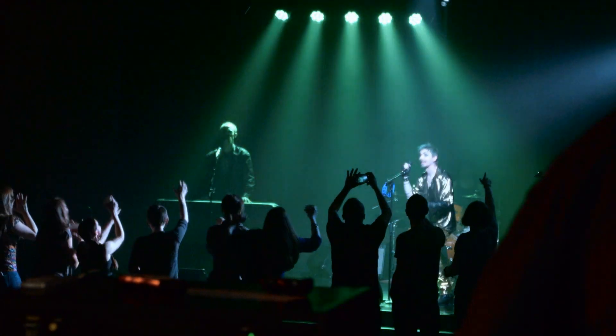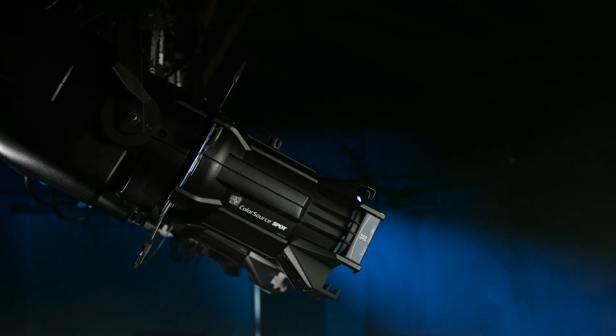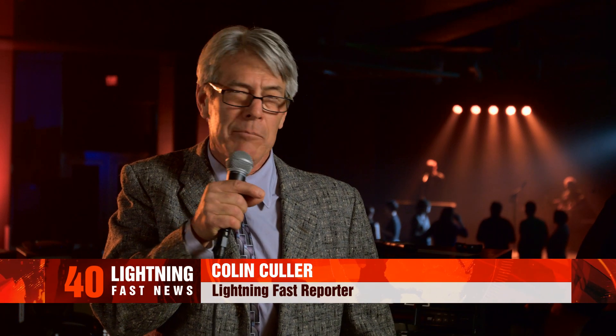Brian, can you show us some more of those amazing effects? Oh, sure! For example, we can finally use the movers we got a couple of years ago, because the Color Source is just awesome with them. Now we can totally rock out. This has been an exciting news update showing that ETC's new Color Source LEDs and consoles have eradicated the most recent epidemic of bad LED lighting. Stay in touch at etcconnect.com for lightning-fast news — I'm Colin Culler.